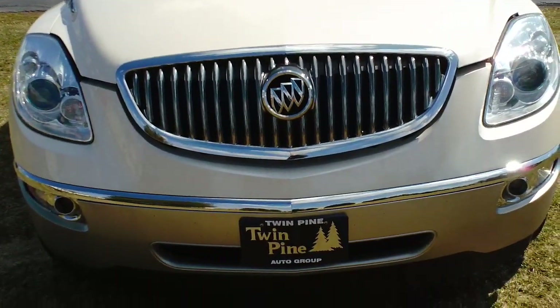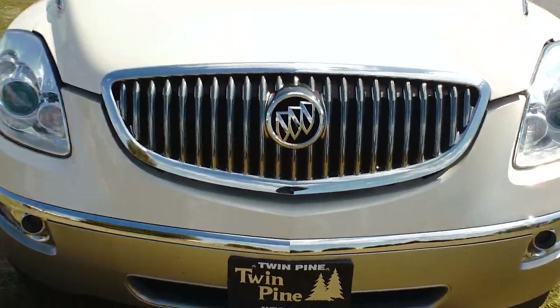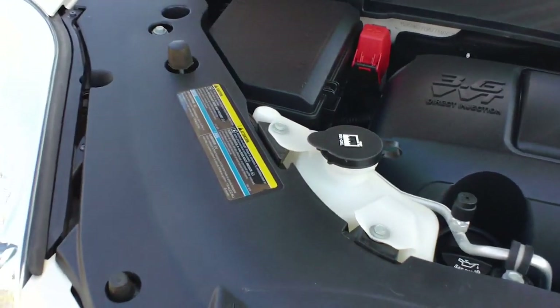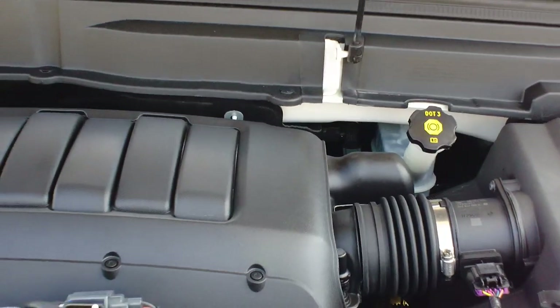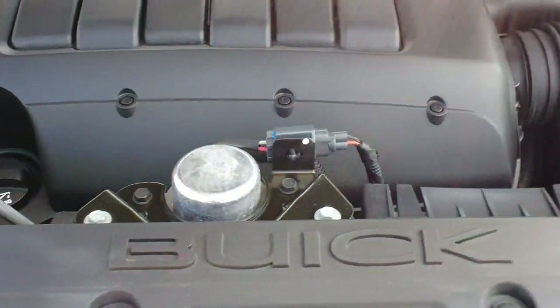I'm going to show you the front here — you can see the Buick emblem with a nice waterfall front grille. Under the hood it's equipped with the 3.6 liter V6 engine, about 288 horsepower, and if properly equipped it can tow up to 4,500 pounds.